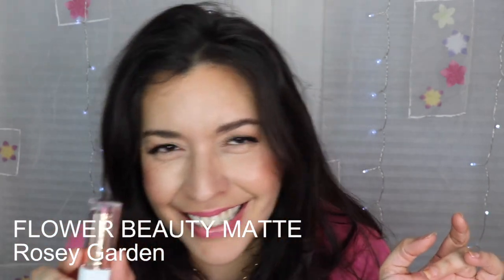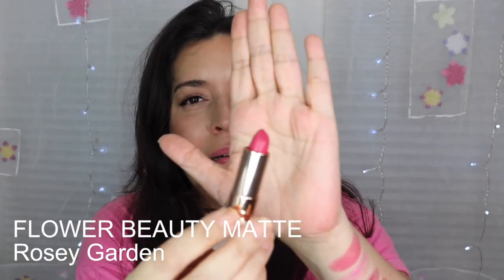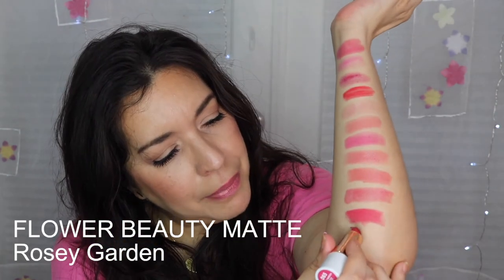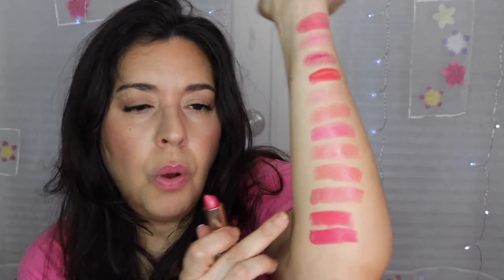The last one in my spring lip picks is by Flower Beauty — how could I not pick a Flower Beauty lipstick for spring? Wait until you hear the name: I'm picking Rosy Garden, because I'm ready for a pretty garden in the spring! It's a matte from their line.